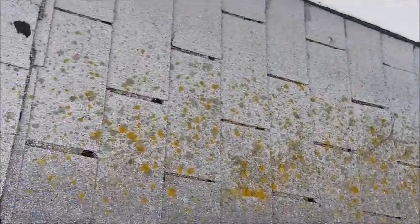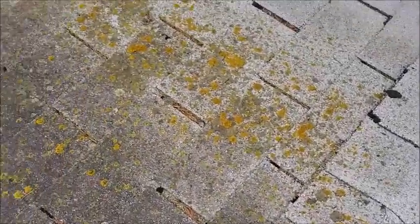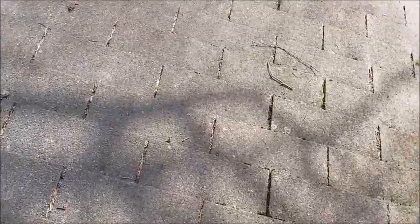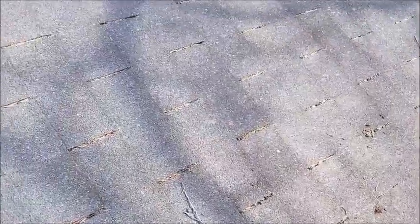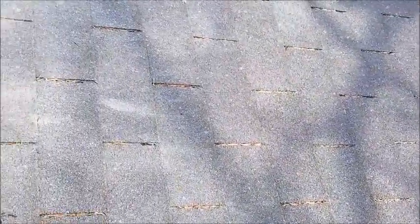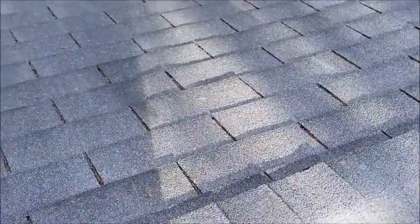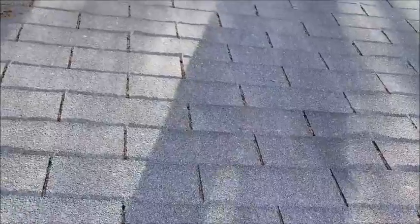We're starting to see lifting up on the lower roof. We also have moss growing on the roof, which takes away life expectancy as well. Definitely a roof at the end of its life. I'd definitely recommend having a roofer come out to further evaluate, and chances are they'll probably recommend full replacement as well.